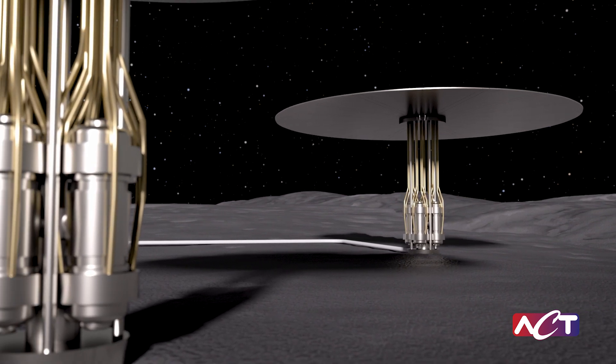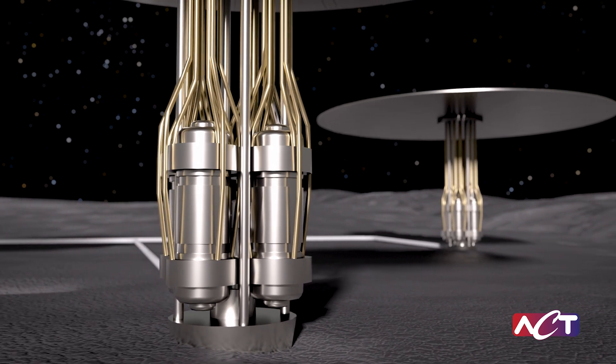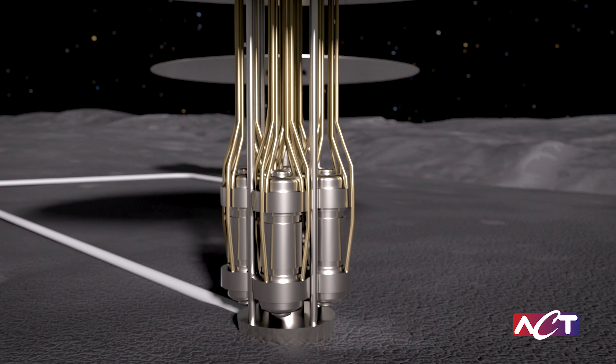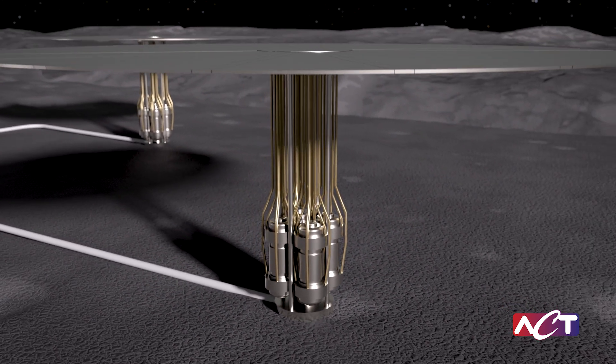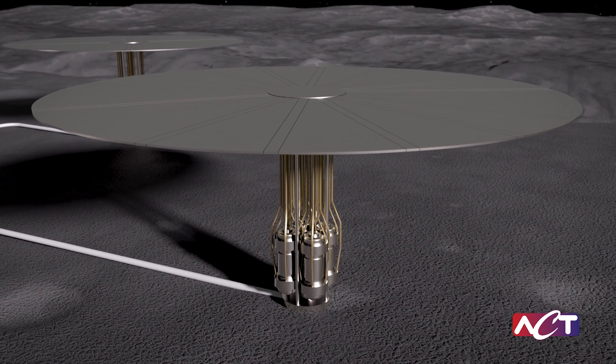Partnering with NASA to develop nuclear fission reactors optimized for space, ACT's specialized components — like high-temperature heat pipes that operate over 800 degrees Celsius, fluid loops, and cold and heat rejection systems — enable these compact reactors to operate safely under extreme conditions.